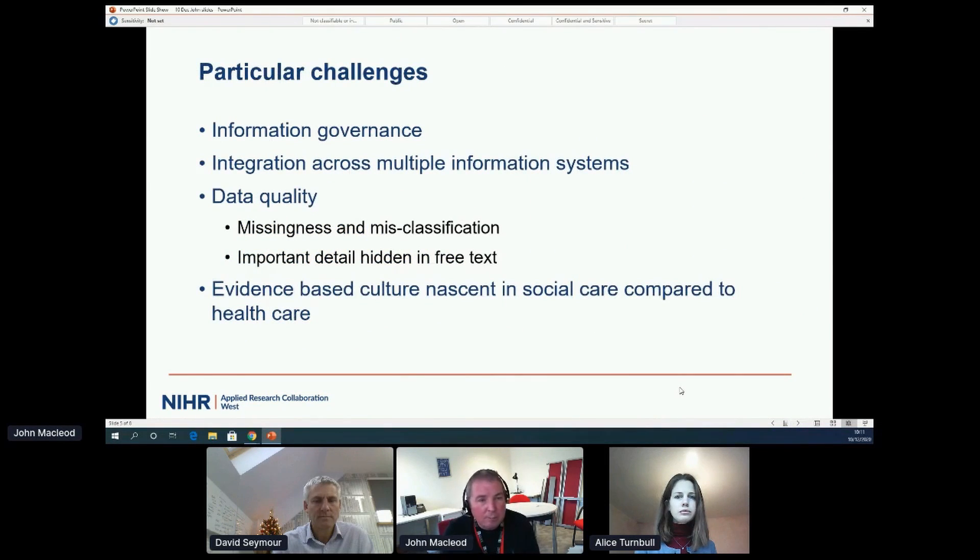In these endeavours we face particular challenges: the usual challenges around using routine data in these sorts of applications, challenges around the permissions needed to access the data, challenges related to integration and extraction of data across multiple information systems with limited interoperability, and challenges related to using data never intended for epidemiological applications — particularly challenges of missing data and its meaning, challenges of misclassification, and challenges related to important information that is relatively hidden in free text. This is particularly true of social care data systems.